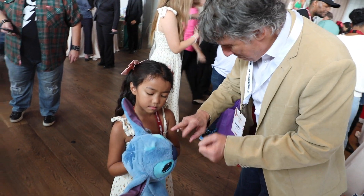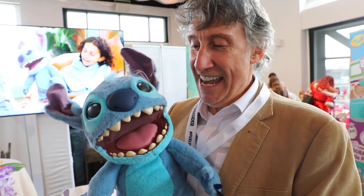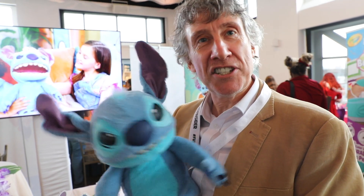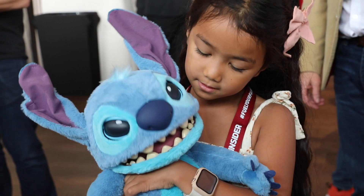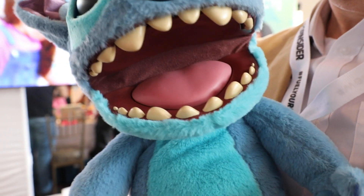This is Real Effects Disney Stitch. He's a puppetronic. He can speak in Tantalog, which is his alien tongue. He's got sensors on his nose, blinking eyes, moving ears, and he's mischievous.